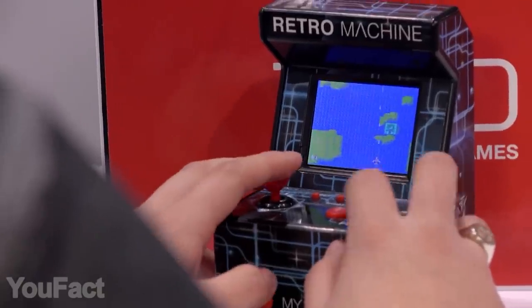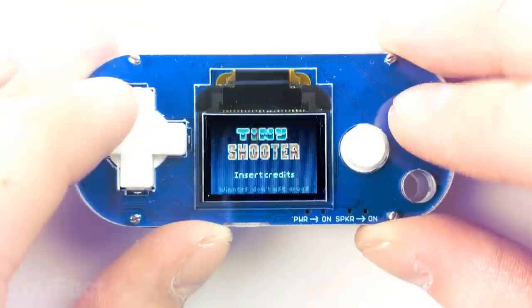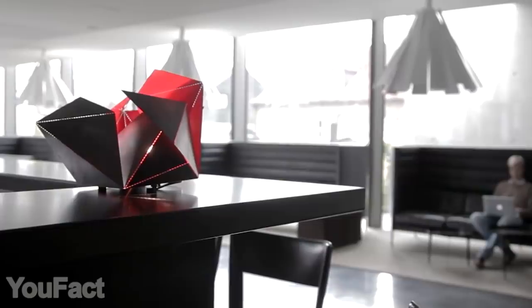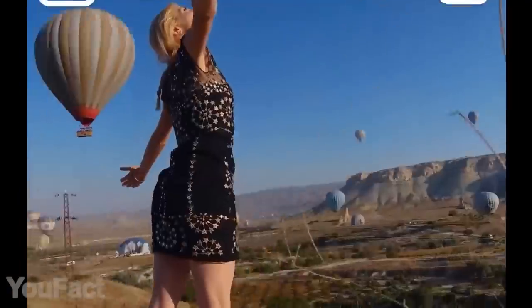Hey guys, what's up? Are you interested in what we found for you? You're about to see the hottest fidget spinner and the tiniest gaming console you've ever seen. We might also persuade you that origami can be cool. Don't forget to check the description box with all the links to the products. Let's go.